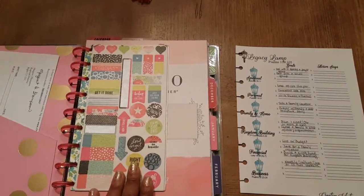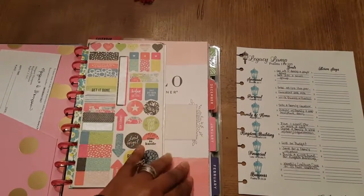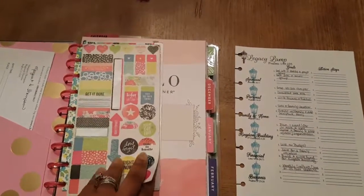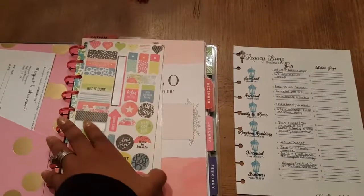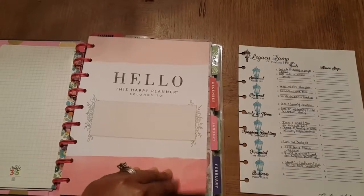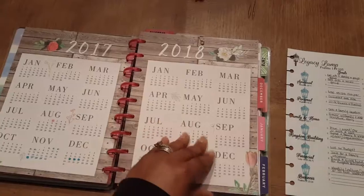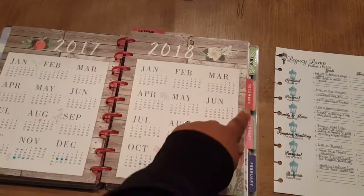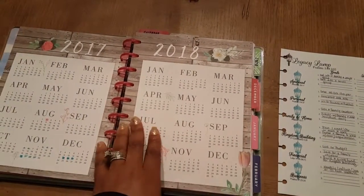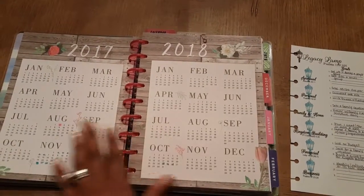When I open it up, I also have some stickers to use on the go. Then this is the first page, and then the yearly calendar. Over here I have December, January, February, but this is going to keep two months in it at a time.